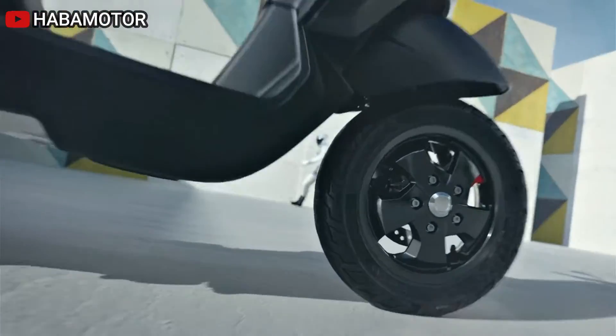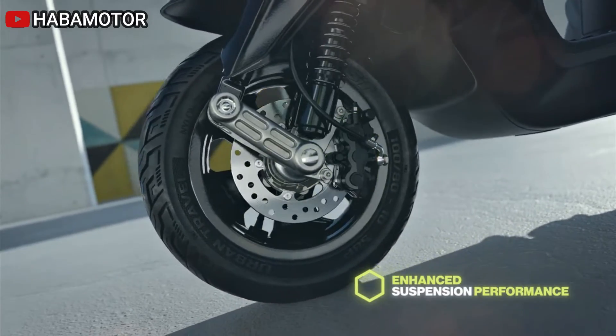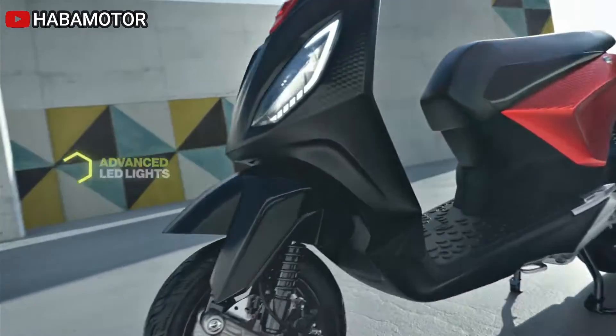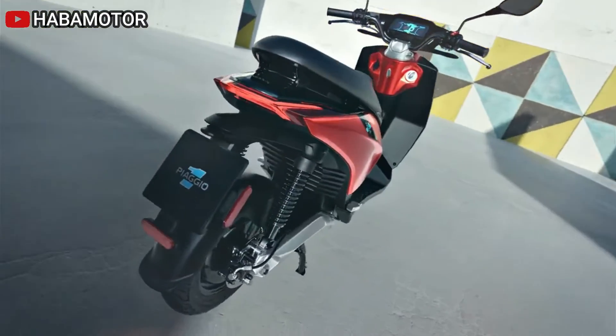The KRS battery, equipped with a handle for effortless removal, allows users to conveniently charge it at home, work, or any preferred location. Piaggio One stands out as the sole e-scooter in its class with such generous under-seat storage capacity.